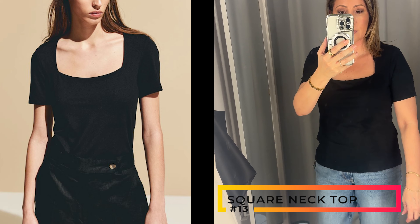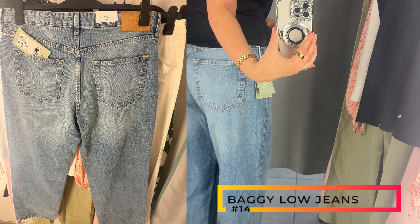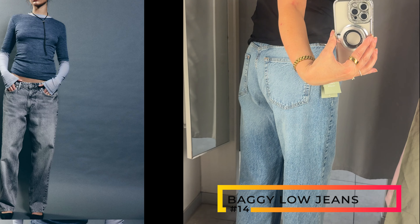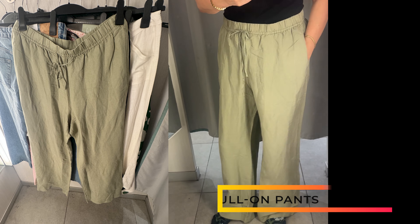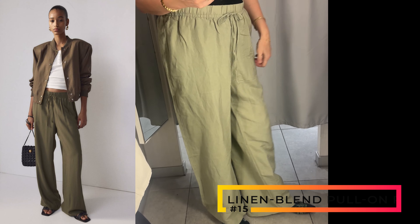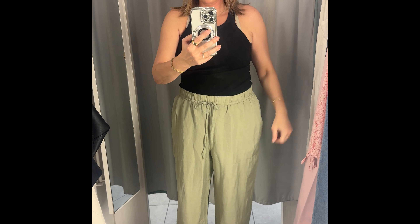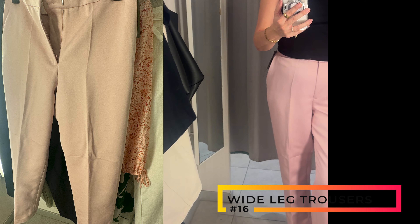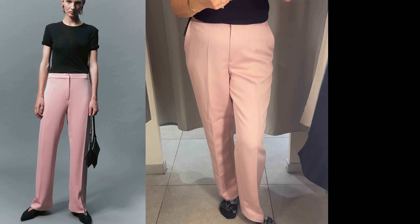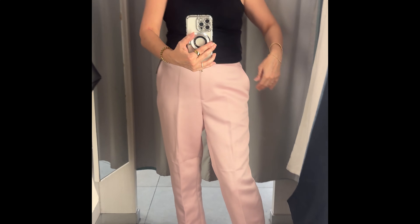Next up was this square neck top — I love the sleeve length, it was super soft. Then I tried on these baggy low-rise jeans. I actually really liked them; they weren't too low but they were way too short for me. Next up is this linen blend pant, which was just not flattering on me but a really lovely color and kind of thin. Then I went for these pink trousers — lovely color, thick, described as wide leg but they didn't seem it, and they were not forgiving on me.